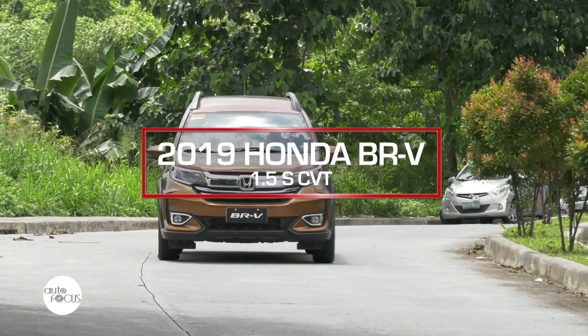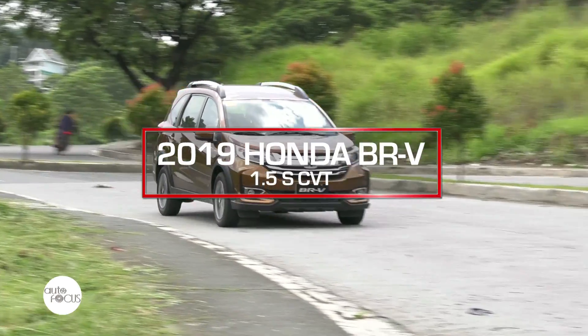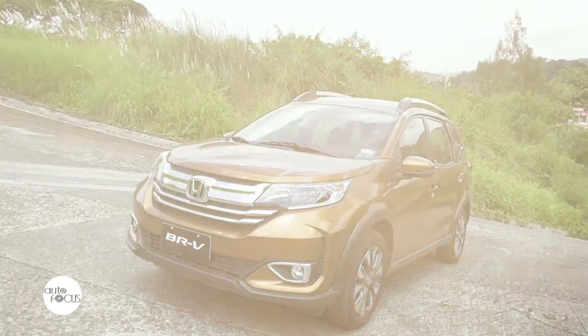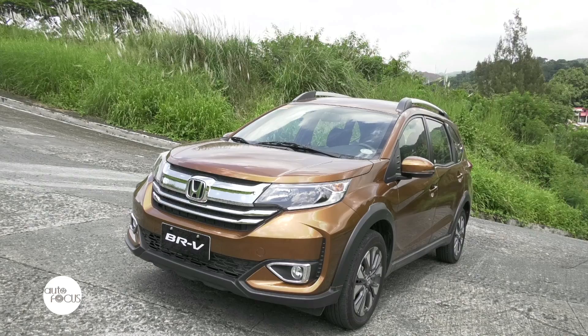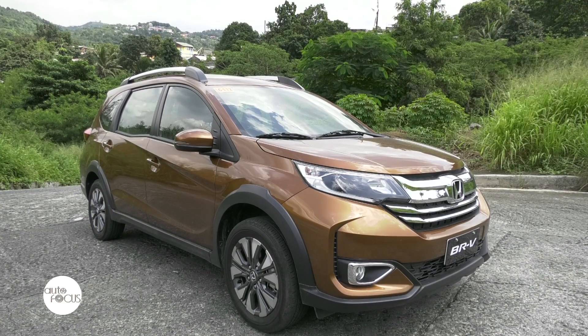What we have here is the Honda BR-V 1.5 SCVT. The new BR-V exudes a masculine and premium look as it revolves around the grand concept of enhanced SUV image.